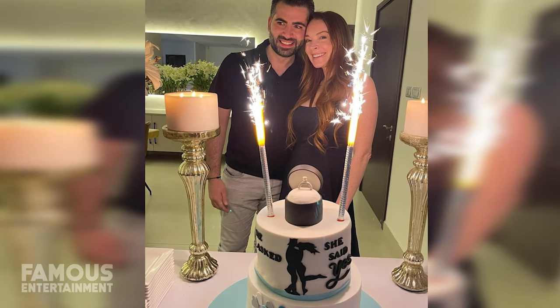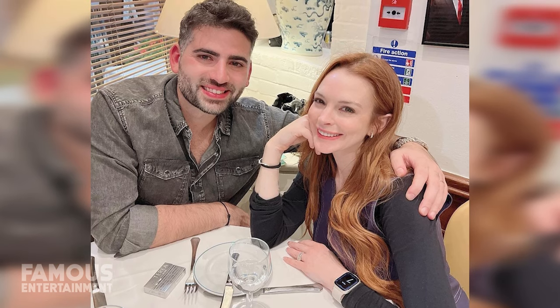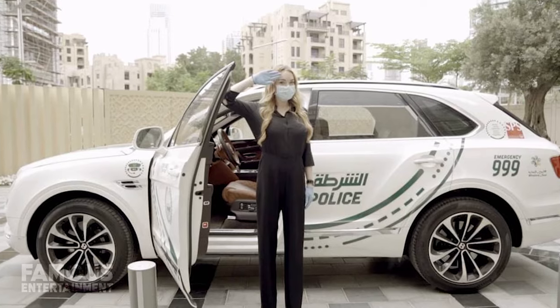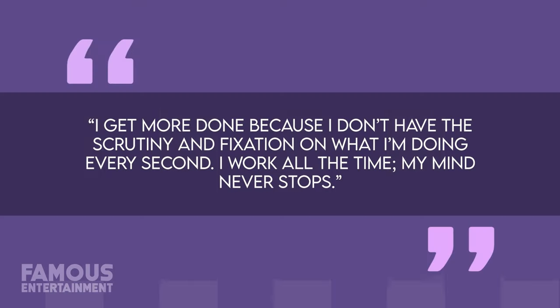During an interview with W Magazine, Lindsay shared that her decision to move to Dubai stemmed from a desire to keep her private life away from the prying eye of the media. She explained: 'There's a certain calmness that I find here. There's no paparazzi, no cameras. That's a big deal for me.' More than anything else, Lindsay felt liberated by her ability to simply go anywhere in Dubai and live her life without having to worry over who was following her around. Another added bonus was that this move far away from home wound up having a rejuvenating effect on her relationship with her family, even her father, whom she'd had some well-publicized issues with in the past. The serenity Lohan discovered in Dubai also allowed her to be more productive. She described to Emirates Women: 'I get more done because I don't have the scrutiny and fixation on what I'm doing every second. I work all the time. My mind never stops.'